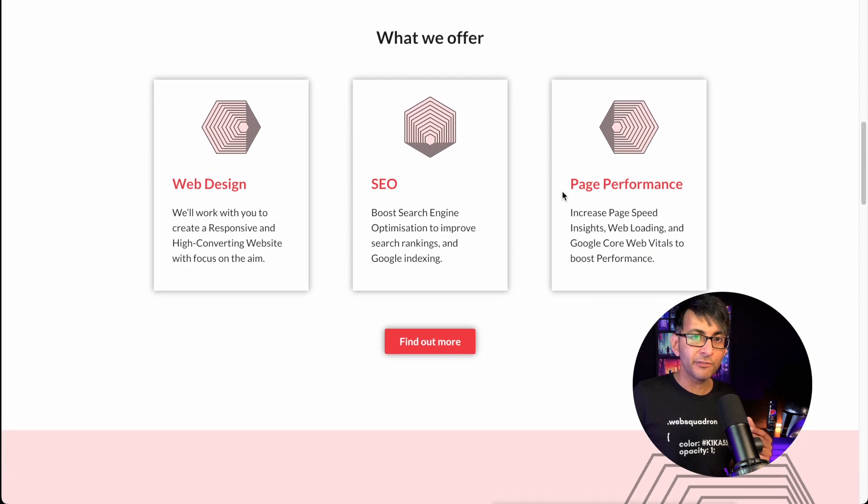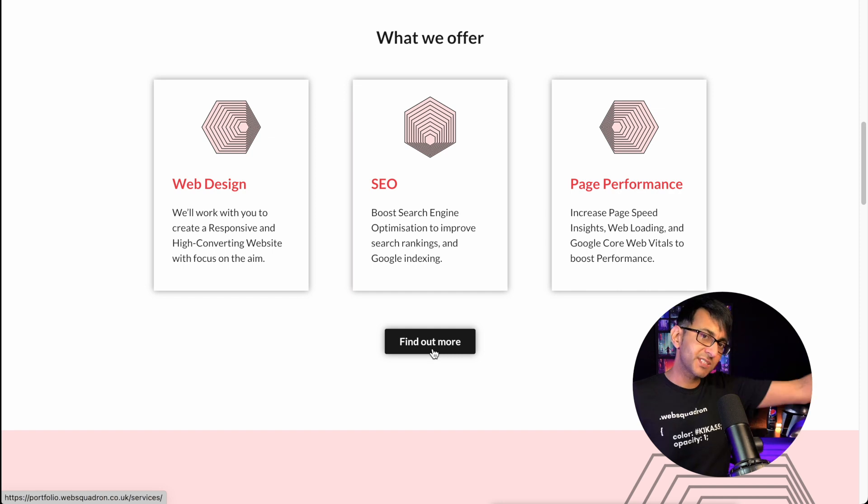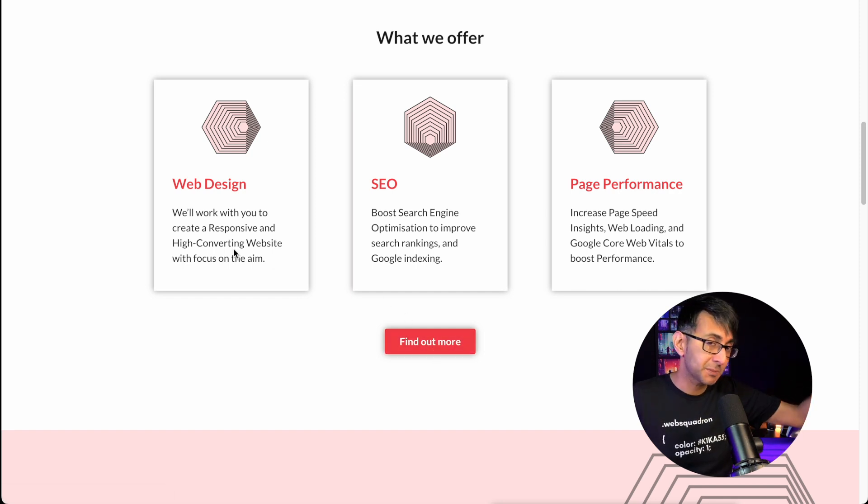Then we have 'What We Offer' — our services. Clarify a little bit. Don't just say 'we do web design, SEO, and page performance' with no description. 'Find out more' will take them to the services page, which expands on this further. But tell them a little bit here too: 'Web design — we'll work with you to create a responsive and high-converting website.' 'Boost search engine optimization.' 'Increase page speed insights and vitals.' Give them a little more detail of what you do. Keep it clean and let it breathe.